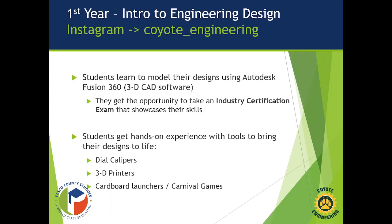In our first year, Introduction to Engineering Design, students will learn to model different designs using Autodesk Fusion 360 CAD software. They'll also get the opportunity to take an industry certification exam toward the end of the school year. They'll get hands-on experience with tools including dial calipers and 3D printers, build cardboard launchers, and create carnival games.